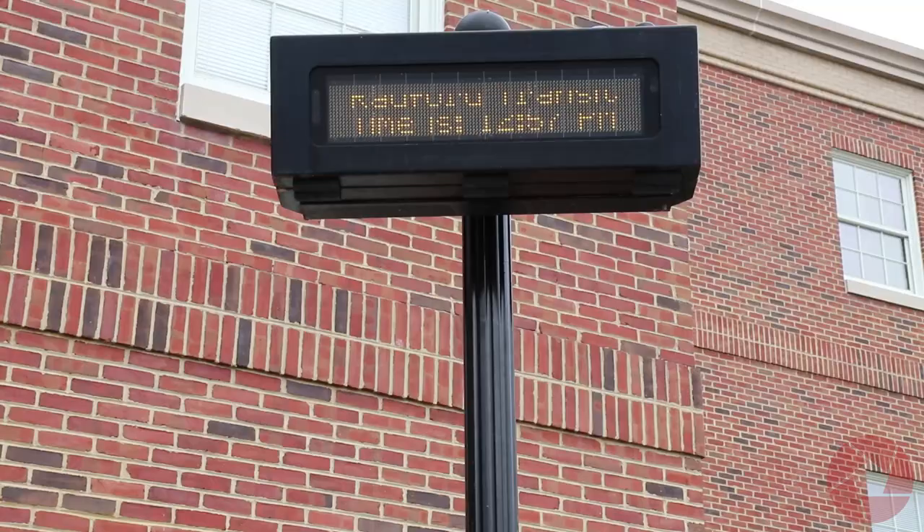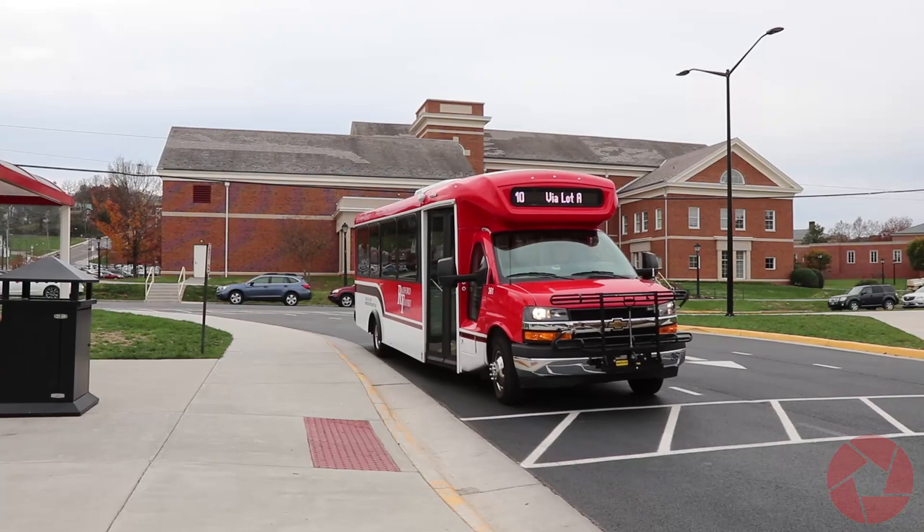Students with a valid University ID get access to the buses for free, while everyone else can ride the bus for $1.